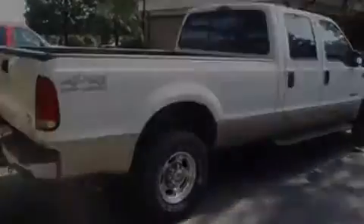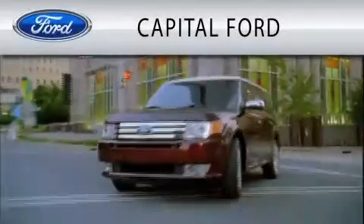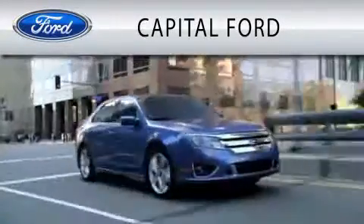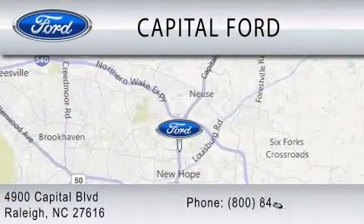This automobile won't last long at this price. Call and arrange a test drive now. Capital Ford is dedicated to doing everything possible to ensure that the experience you have selecting your vehicle is as pleasant as possible. We are located at 4900 Capital Boulevard in Raleigh.